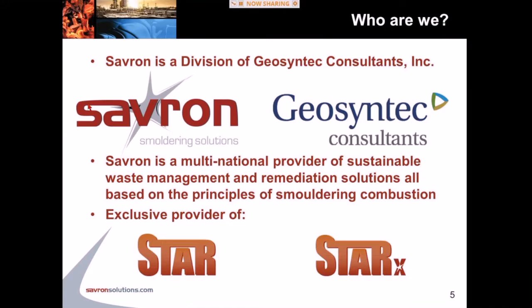So who are we? Savarin is a division of Geosyntec Consultants. As Lang said, Geosyntec is all about technology innovation. Savarin has been separated as a division within Geosyntec so that we can operate not as consultants, but really as a technology provider for your consulting needs. We identify ourselves separately because what we're all about is providing waste management remediation solutions based on smoldering combustion. In essence, Savarin is there to provide the STAR and the STAR-X technology.